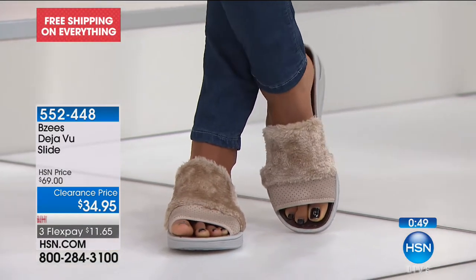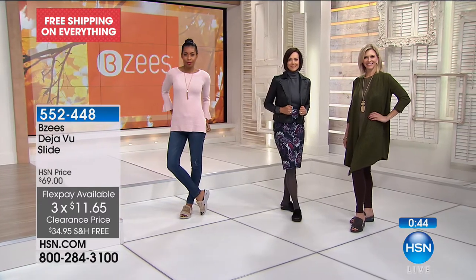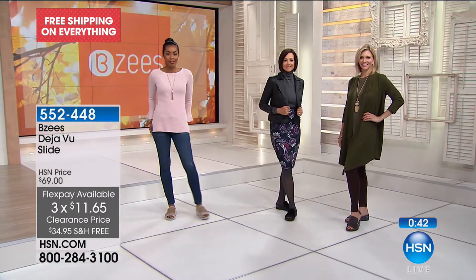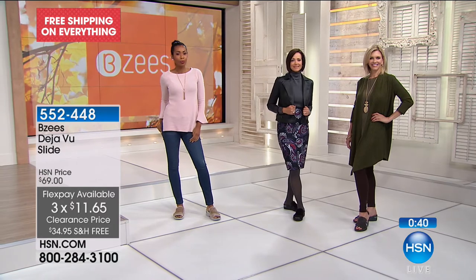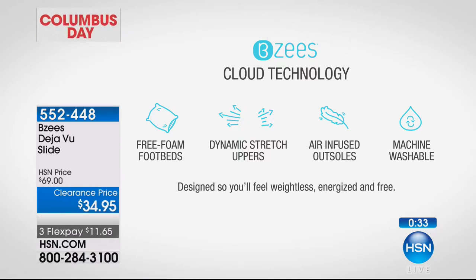Certainly you can wear these with anything because it's comfort, yet I love that little attitude of the faux fur — it's the Beezys quality, the cloud technology, the comfort all built in with that little pop of fun with the faux fur. It just adds an extra layer of style. And if you've never tried Beezys, this is a great slide at a wonderful price to get home and enjoy. And there's no break-in period, so just slide on and wear.